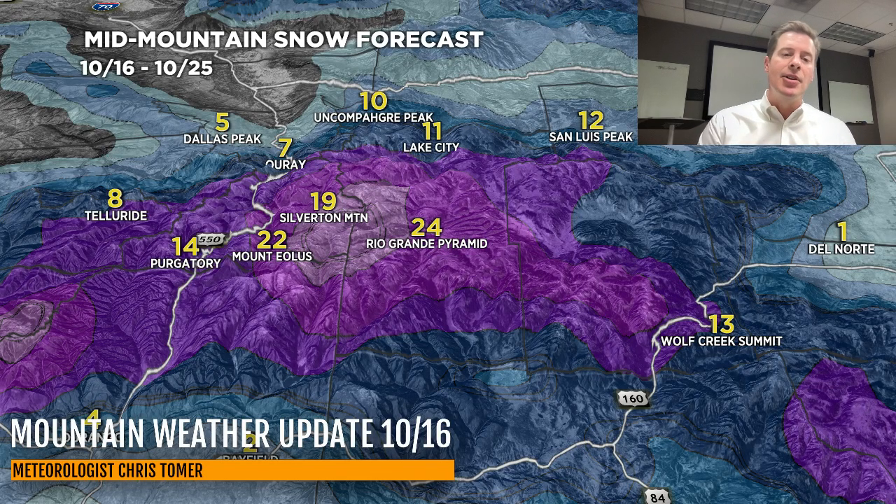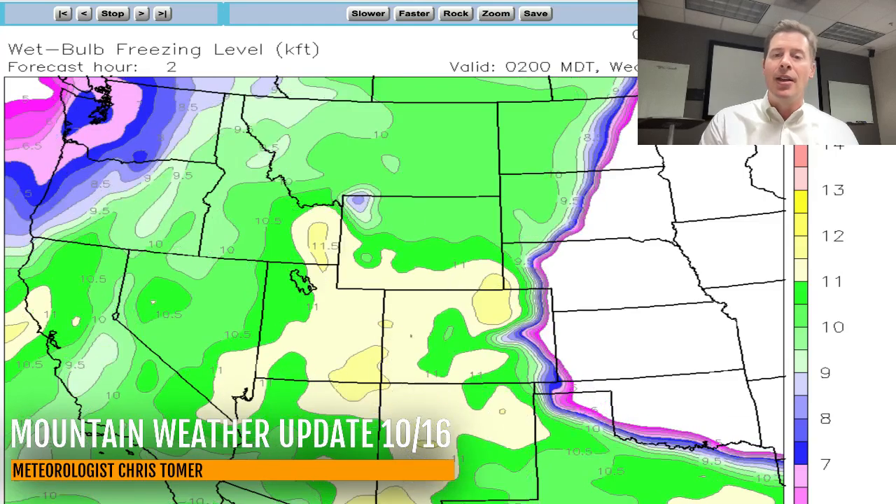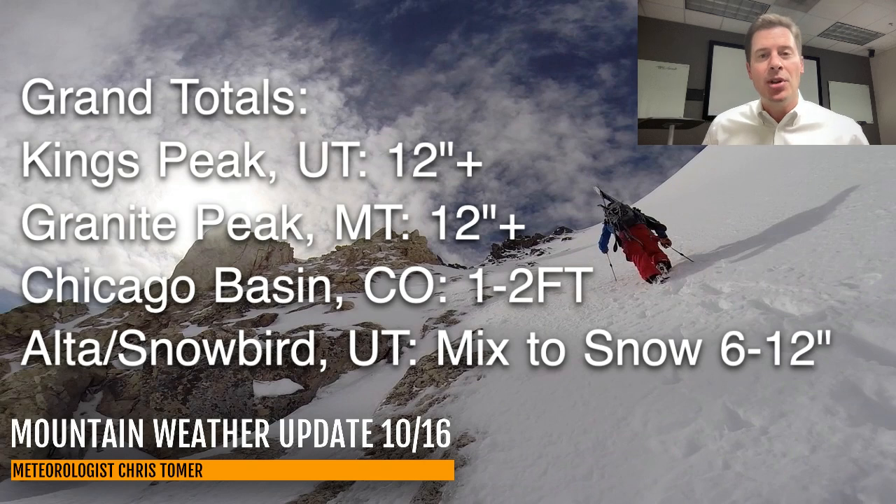Very interesting to see how this storm evolves over time. Again, one of the most interesting aspects is going to be the rain-snow line through the Wasatch in particular. Keep an eye on the numbers today and see what the temperature profile looks like. Right now these are probably going to be the ranges for grand totals. Thanks for tuning in — always appreciate it. Take care and have a great Wednesday.